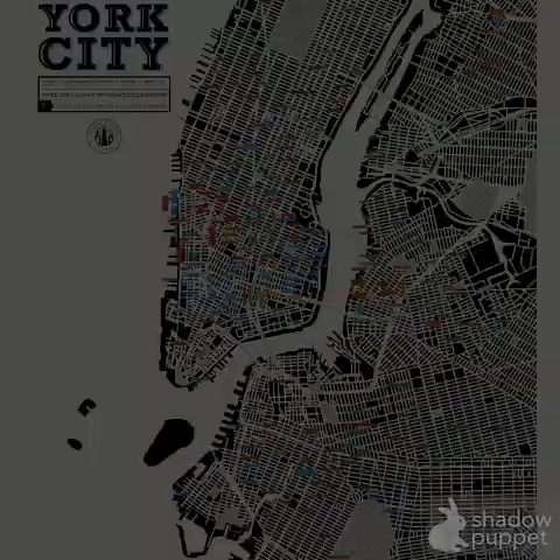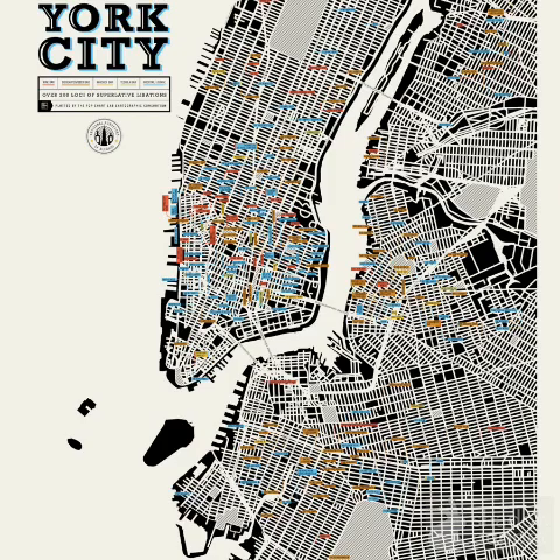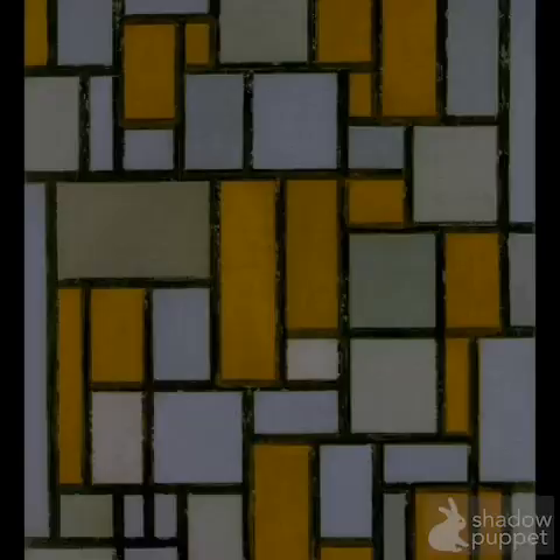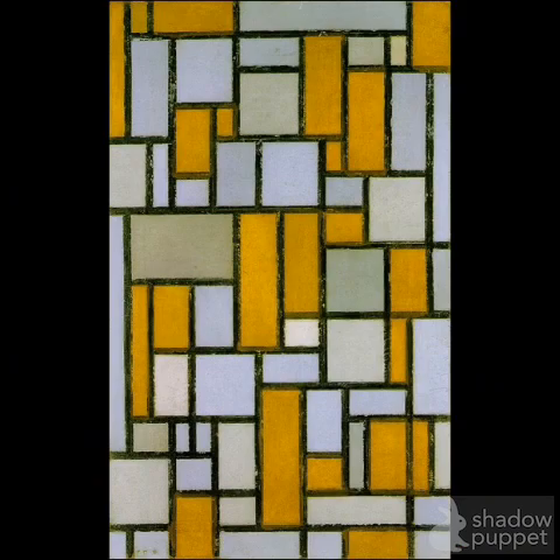Mondrian moved to New York City where everything was different. This is a map of crazy New York City. And he began to paint even more abstract things — this doesn't look like anything but bricks and blocks.